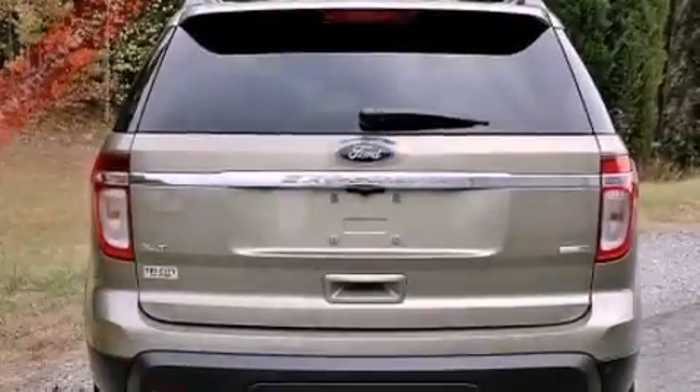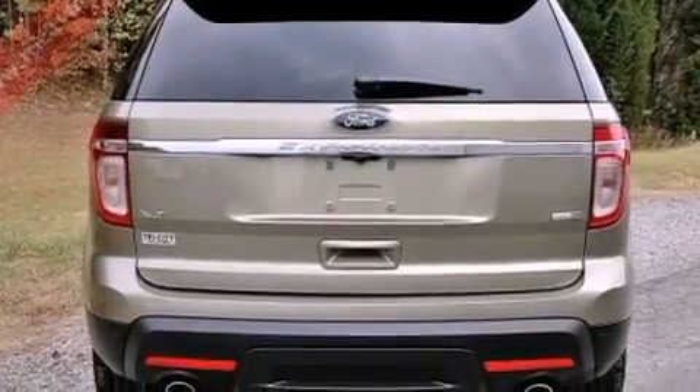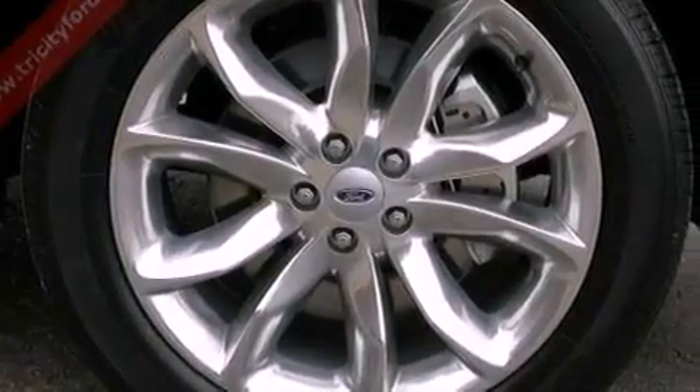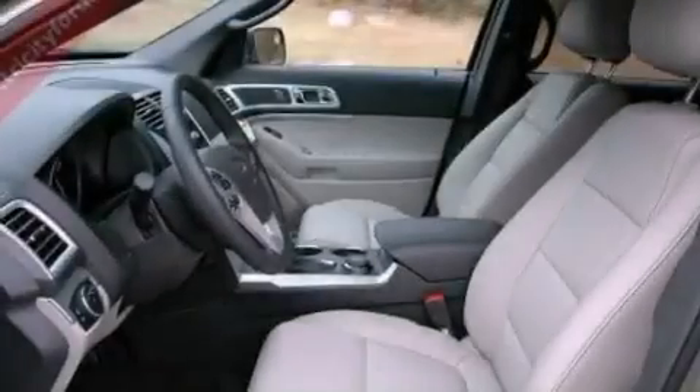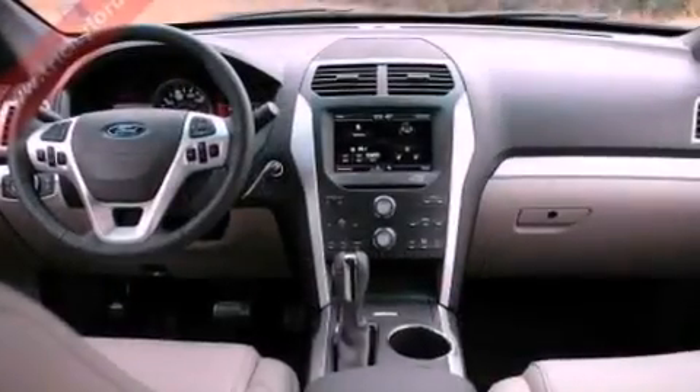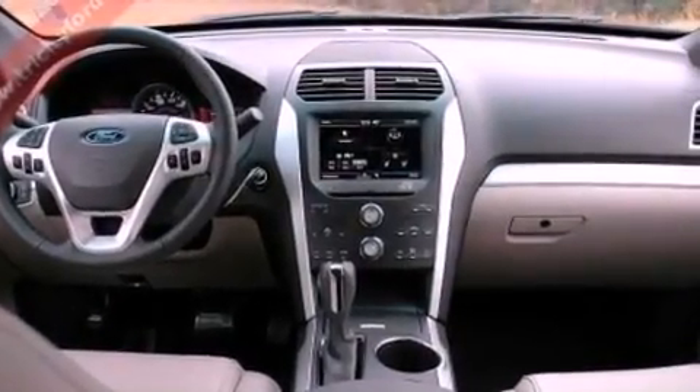The following features are also included: air conditioning, cruise control, full-power accessories, a six-speaker audio system, leather and alloy steering wheel trim, a security system, front fog lights, an anti-lock braking system, front and rear reading lights, and a rear spoiler.